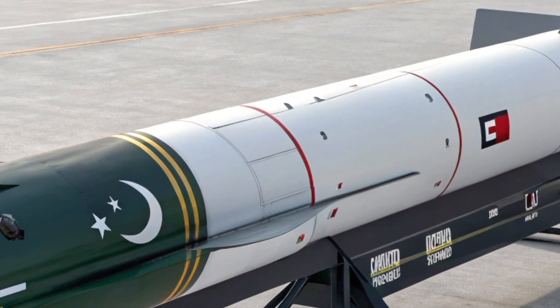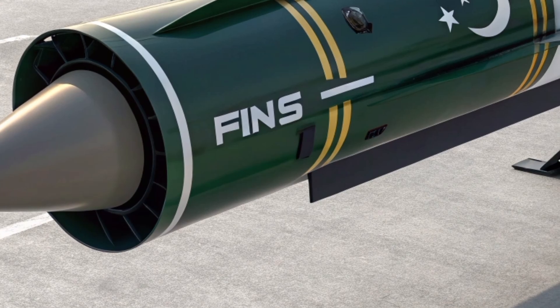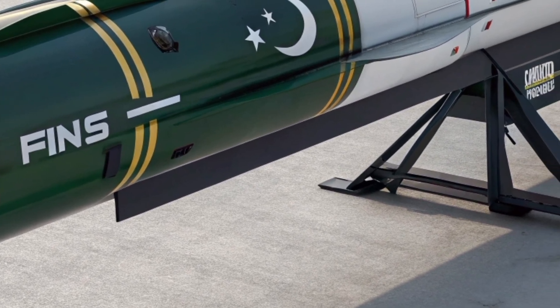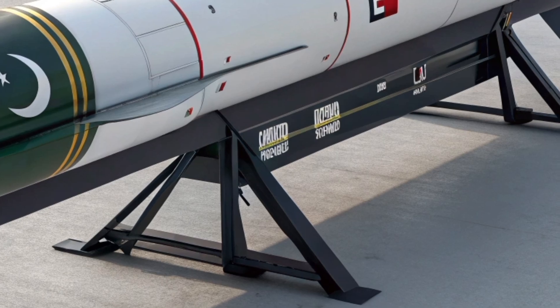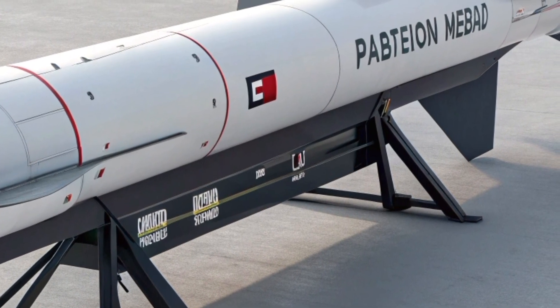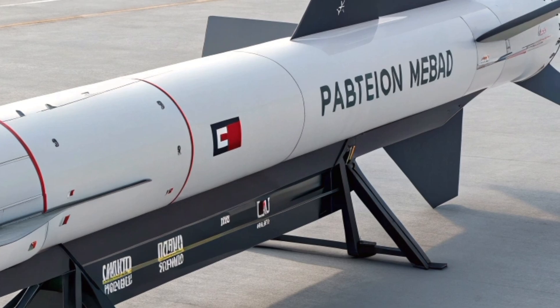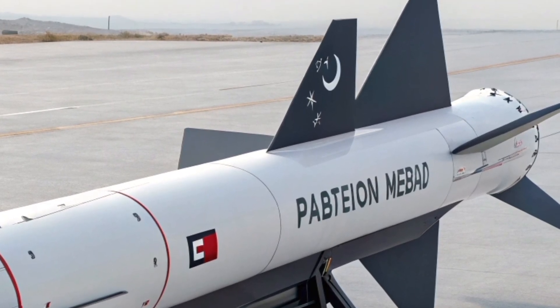Pakistan Navy Missile Arsenal: Power from the Sea. Opening scene with aerial view of the Arabian Sea, focusing on Pakistan Navy warships. The Arabian Sea is a gateway to South Asia, the Middle East, and East Africa. For Pakistan, whose coastline stretches over 1,000 kilometers, this sea is more than just geography — it is a strategic front line.